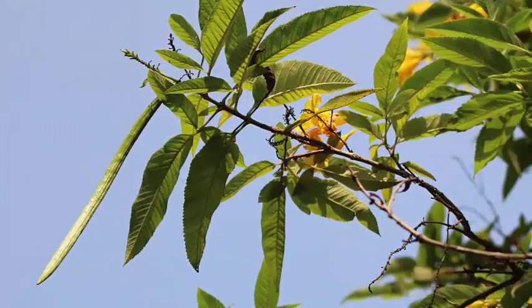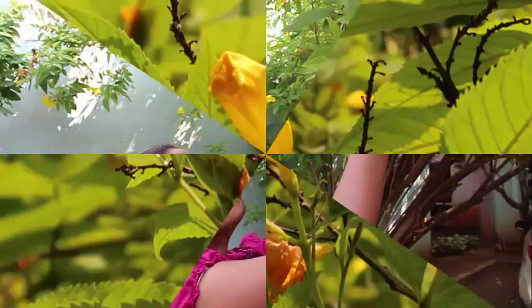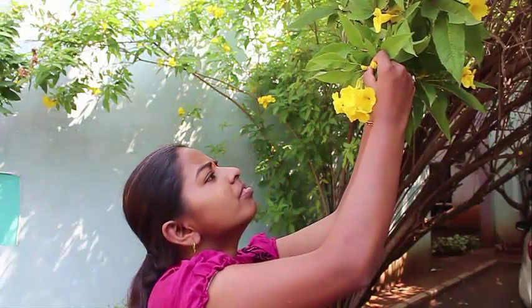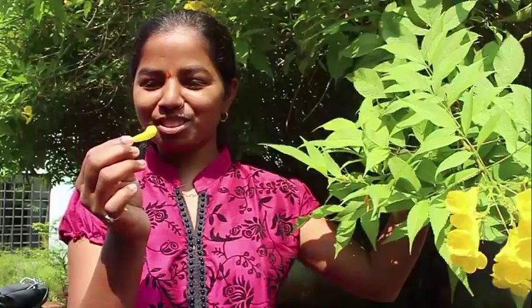Here you can see the long pod of the Tecoma stans. And now you can see a bud. The bud is full of air. Here you can see this girl plucking the bud and pressing it on her forehead, and a sound will come.